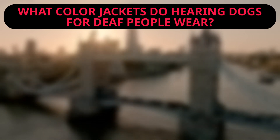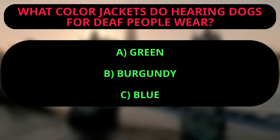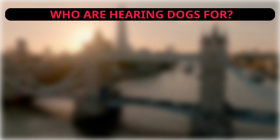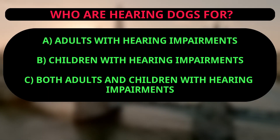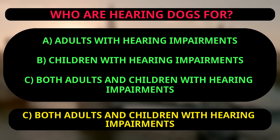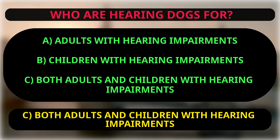What color jackets do hearing dogs for deaf people wear? A: green, B: burgundy, C: blue. The correct answer involves both adults and children with hearing impairments, because the text mentions that hearing dogs are for adults and children with hearing impairments.